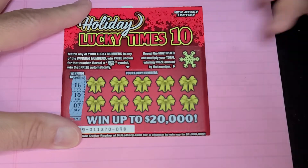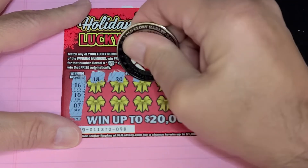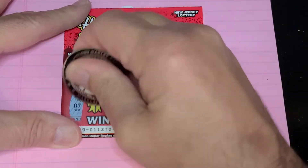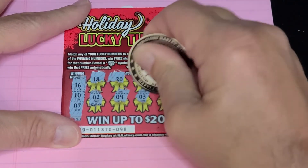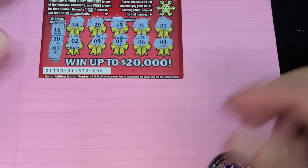Winning numbers are 16, 10, or 7, or the present. First row — nothing. Nothing in the second row either.